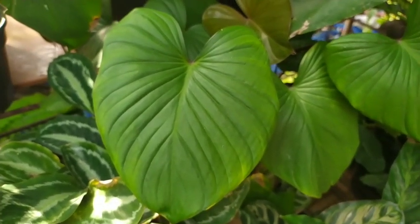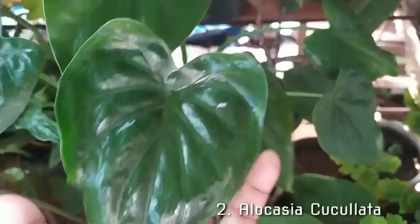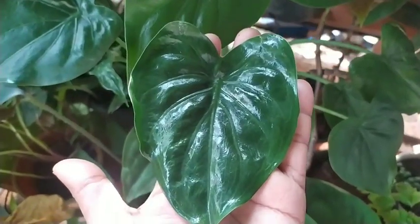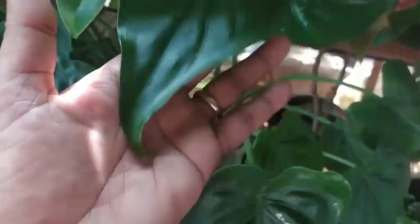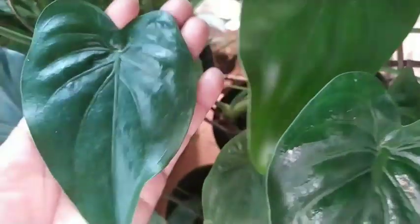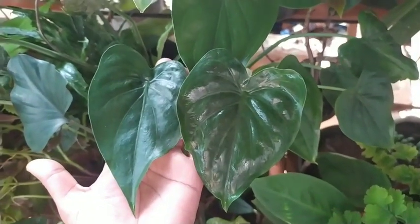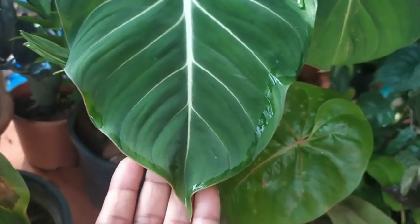Moving on to the next one, we have the Alocasia cucullata, also called Buddha's Palm. This is a very lovely leaf with deep green — bottle green color. Some of the leaves in my garden are elongated, but they do resemble a heart shape. This one is doing excellently well in my garden.